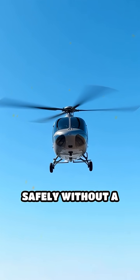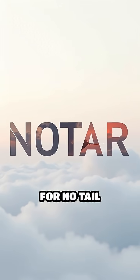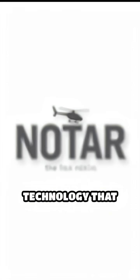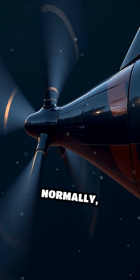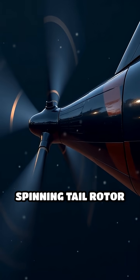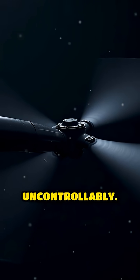Did you know some helicopters fly safely without a traditional tail rotor? Meet NOTAR, short for No Tail Rotor, a groundbreaking technology that changes how helicopters manage flight control. Normally, helicopters use a spinning tail rotor to counteract the torque produced by the main rotor, stopping the body from spinning uncontrollably.